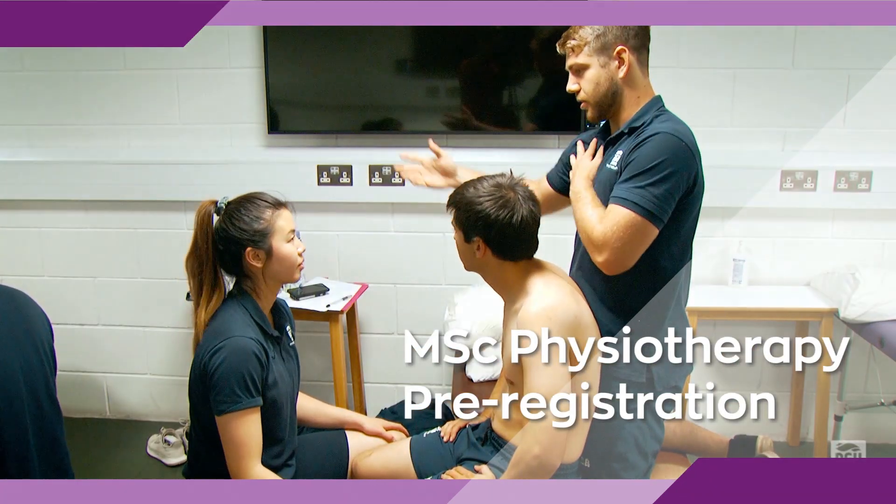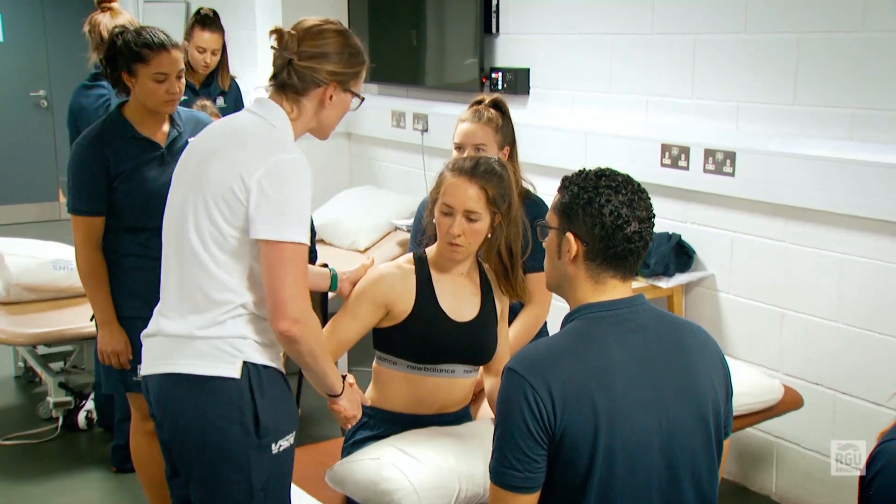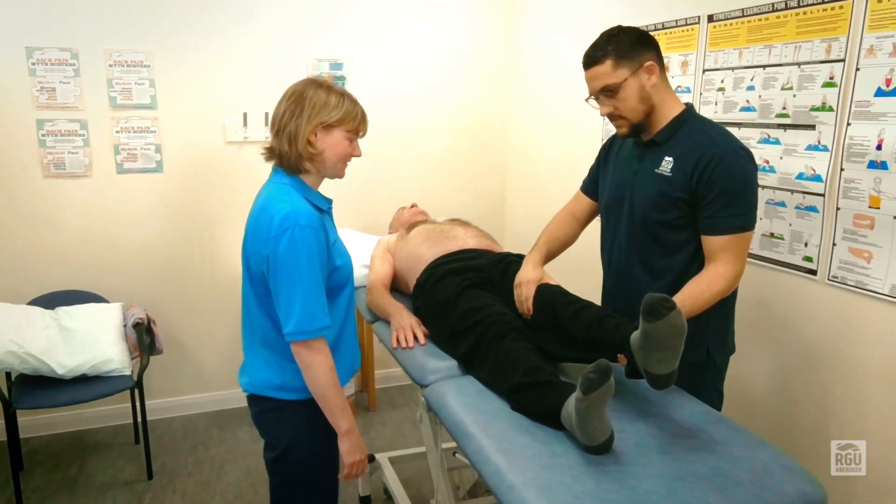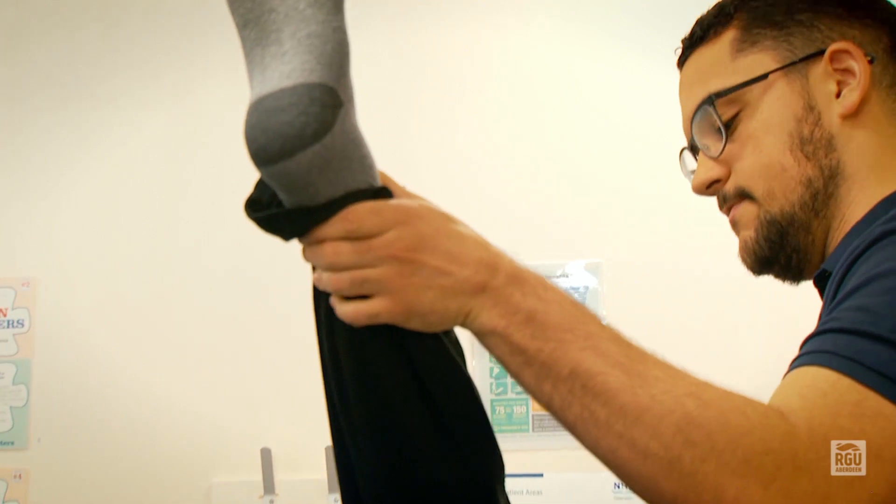The majority of our classes are both practically orientated and tutorial based, which is very much student-led. You'll start with us in January and by April we have you out on your first placement — and that's not a shadowing placement. That's a placement where we expect and anticipate that you would be actually assessing and treating real-life patients.